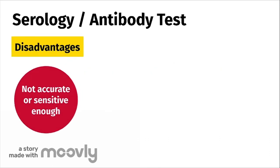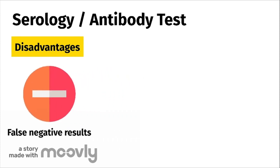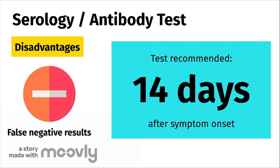However, this test also has its disadvantages. Antibody testing is not accurate or sensitive enough, which can lead to false negative results. It takes time for your body to build up antibodies, which can take between 7 and 11 days from the time of infection or when you develop symptoms for the coronavirus antibodies to be produced and therefore detected. This means that if an infected person gets this test done before this time frame, the test may not detect antibodies and show a false negative result, even though the person will eventually develop these antibodies. For this reason, it is not recommended to take this test until at least 14 days after the onset of symptoms.